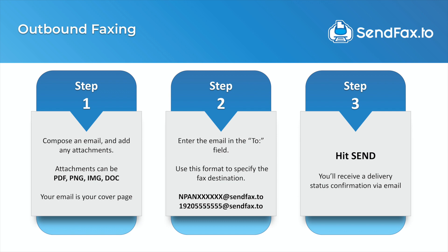On the outbound faxing side, we can take up to 100 email addresses — even entire domains — and marry them to a phone number. You can send an attachment to any phone number that is a fax machine in the world. You're going to send it to that phone number at sendfax.to, hit send, and the PDF or other attachment gets delivered to the Clearly IP fax servers, which then deliver that fax to the destination fax machine.